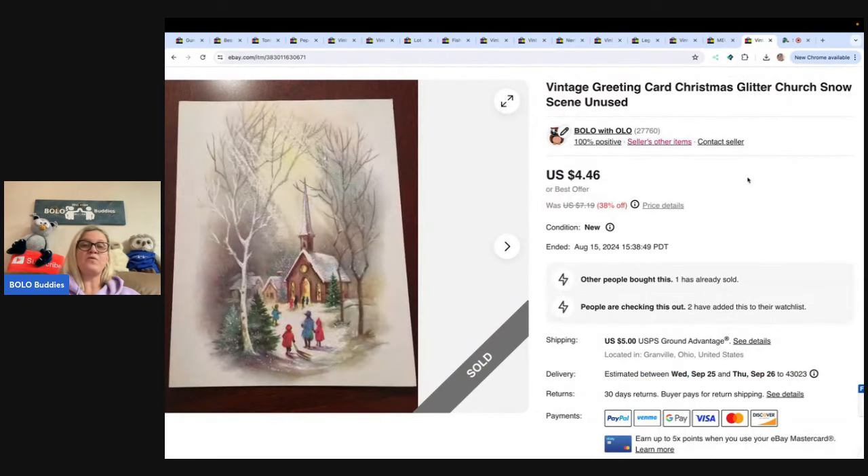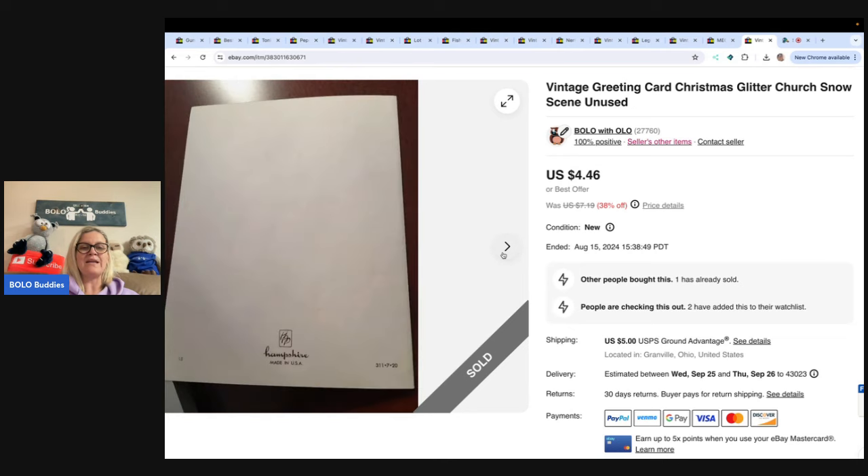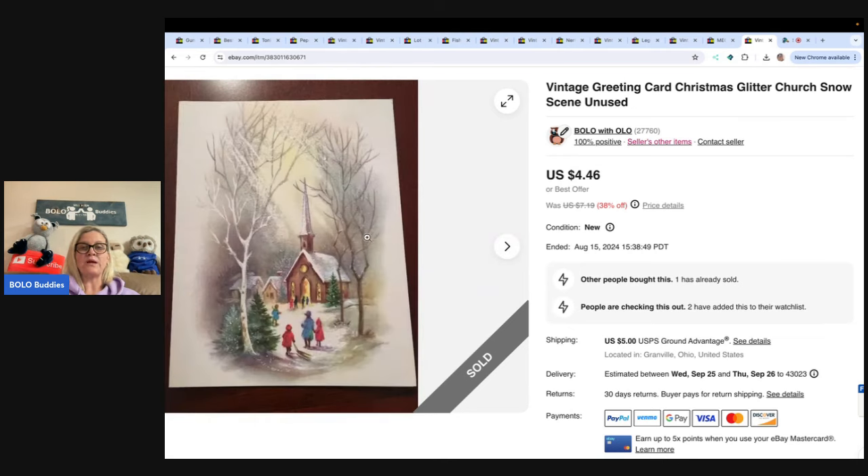This is a greeting card — it took forever to sell. I listed a whole bunch of these a long time ago and a lot sold quickly, but this one nobody wanted. It has glitter on it. Anytime you find pretty cards that people can junk journal or craft with, definitely keep it in mind. This sold for $4.46 — new old stock, unused — and the buyer was all in for $10.39. A lot of sellers have stores specializing in particular items so people can bundle. If you do that, let me know in the comments.